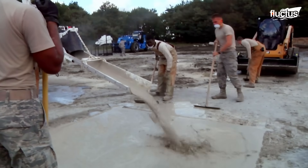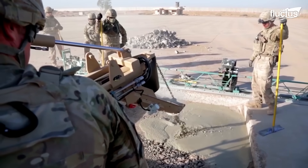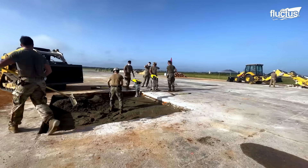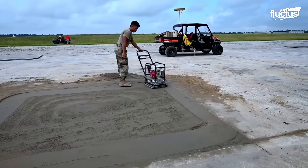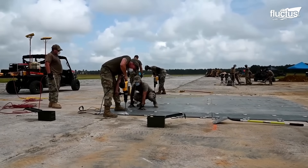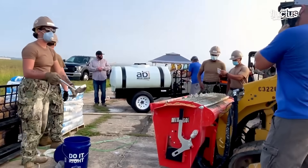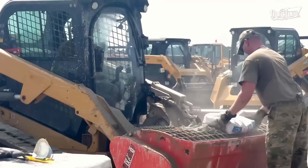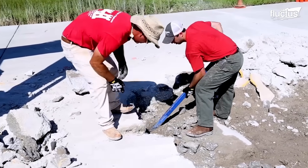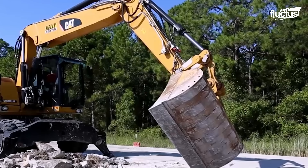New maintenance methodologies for these roads are being implemented for both preventative and reactive repairs. Capabilities like the so-called expedient and expeditionary airfield damage repair have been developed to reduce runway maintenance times and enable the ability to work in deployed or combat environments. This is done using smaller, more flexible teams equipped with portable systems instead of heavy machinery used on a permanent basis.